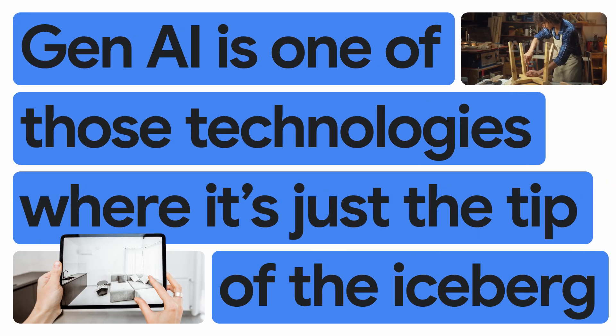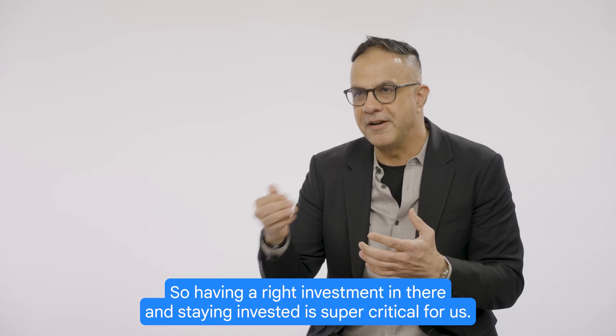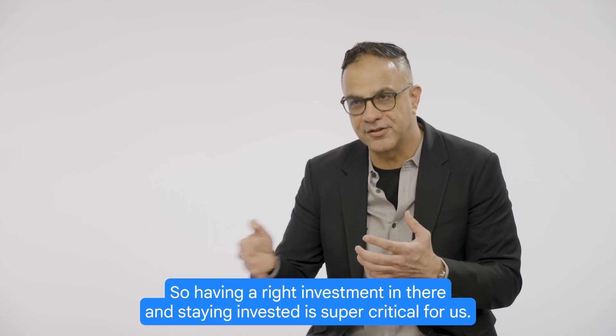Gen AI is one of those technologies where it's just the tip of the iceberg. So having the right investment in there and staying invested is super critical for us.